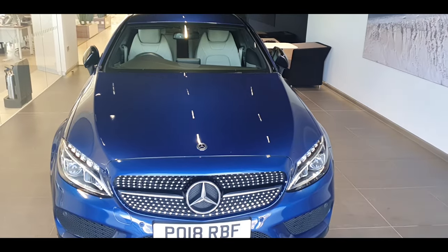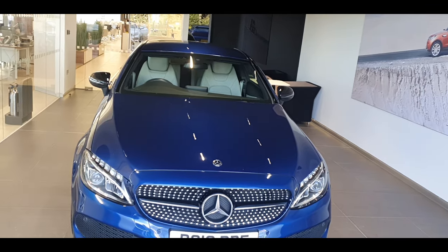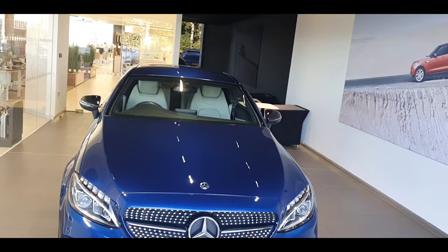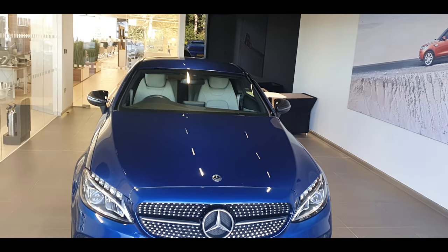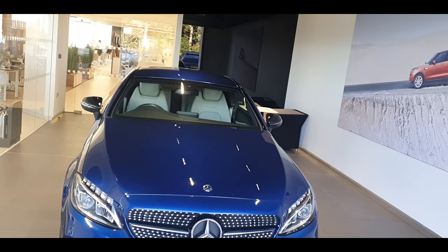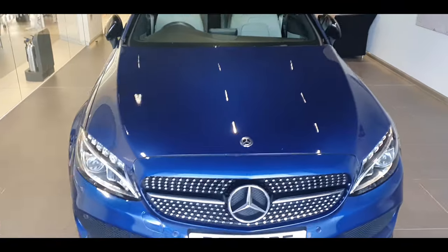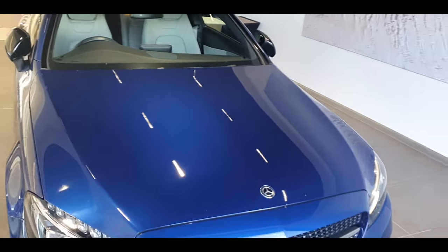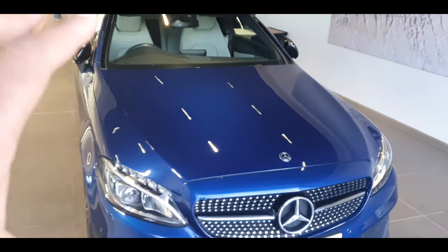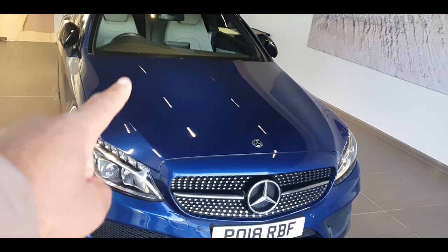Just to take you through the car quickly — this is the 18 plate. It has Mercedes' newest gearbox system, the 9-speed automatic gearbox, which allows for smoother coasting whilst driving on motorways, sitting in higher gears with lower revs — less noise and more comfort. We've got the brilliant blue paint from Mercedes, this was an additional option around £600 plus, and they don't do this color anymore so it's limited edition.